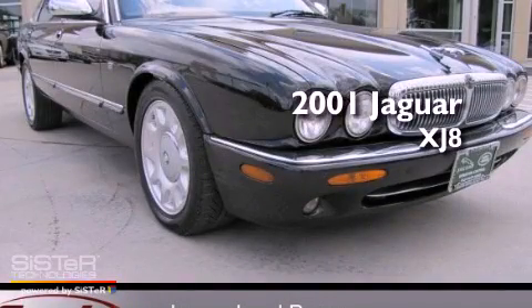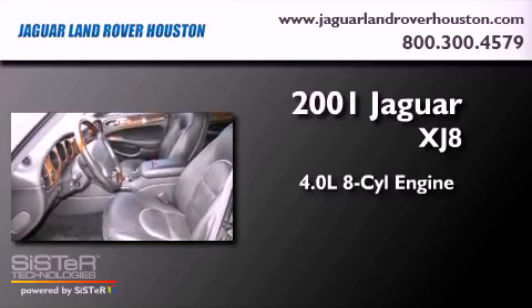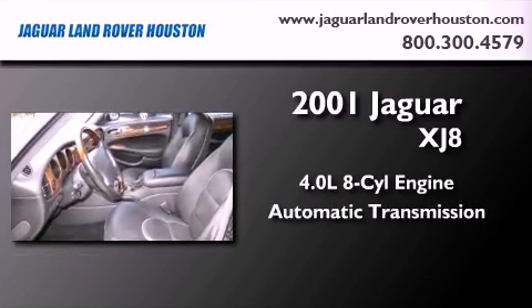This is a 2001 Jaguar XJ8. It has a 4.0-liter, eight-cylinder engine and an automatic transmission.